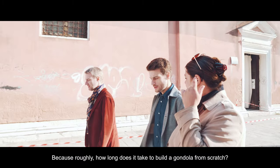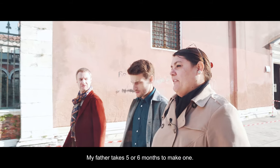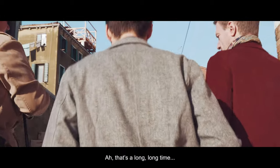Because roughly how long does it take to build a gondola from scratch? My father makes five, six months from week one — four to six months. It's a long, long time.